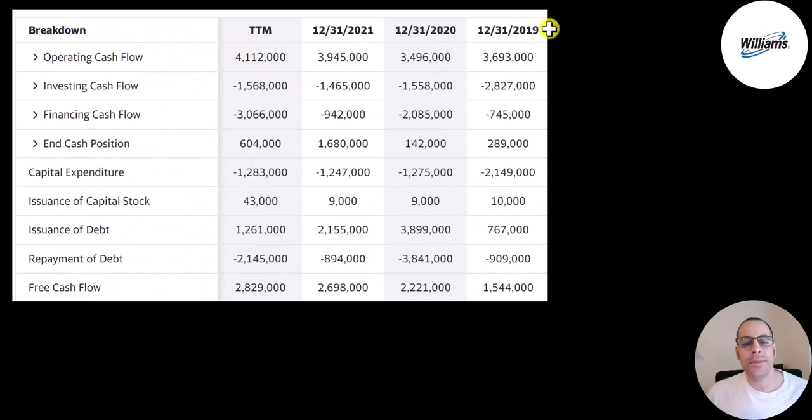This is the company's statement of cash flows. The top line is operating cash flow — that's how much cash the company generates from its operational business. You can think of operating cash flow as net income converted to cash, because net income is your accounting profit or loss, not actual cash. They generate a good amount of cash flow — over 4 billion in the trailing 12 months.